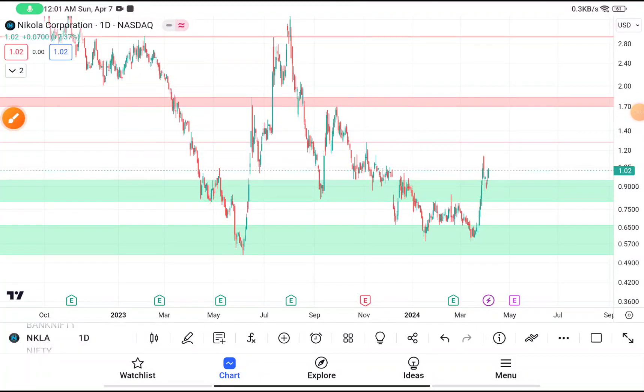Today in this video we are going to do a quick technical analysis on NKLA stock. Before starting our video, I want to tell you about a Telegram channel where I post regular market updates. If you haven't joined our Telegram channel, the link will be given in the description box.